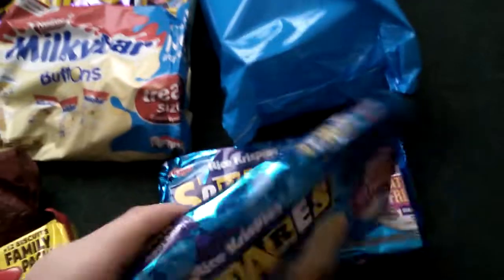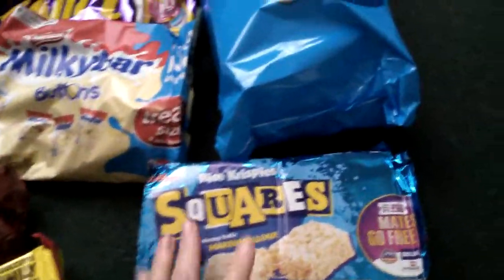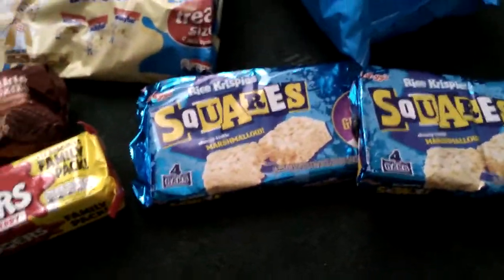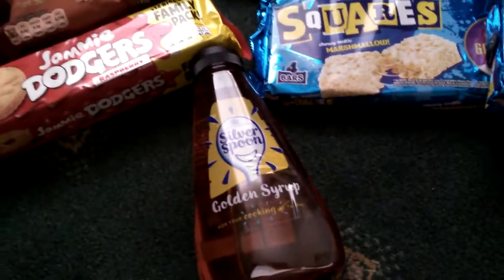Then I picked up some of the Squares - I've got two packets of those for when I'm at work. Then I picked up a big golden syrup, and that was £1.29.